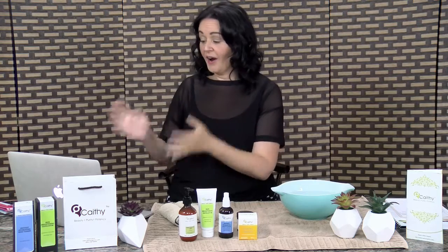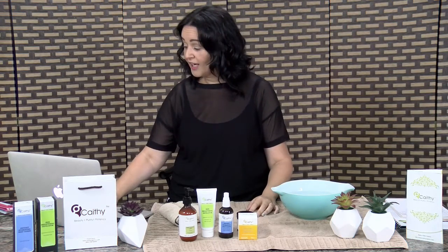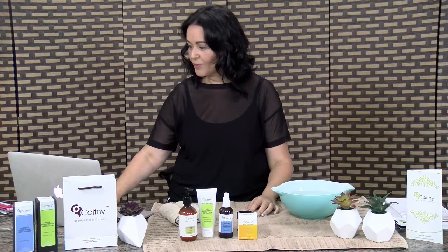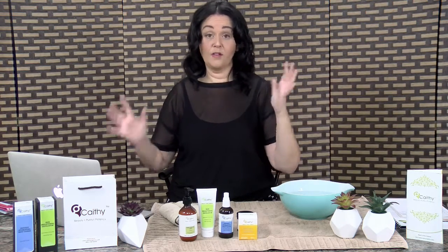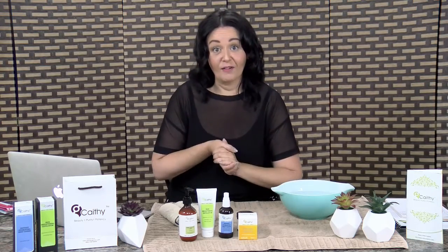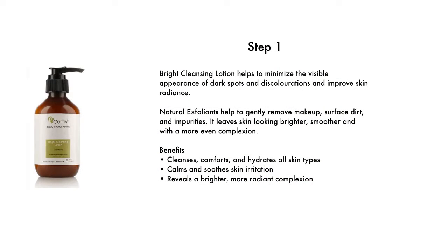We're going to talk about that as we go through the range. I am live right now, so if you're watching please feel free to message in and ask questions. I'm going to show you right now how to use the entire range. So this is step number one in your daily skincare routine — this is what I do every day. This is the Bright Cleansing Lotion.